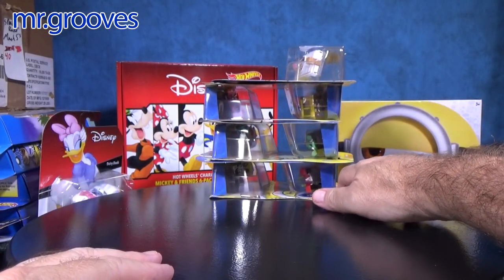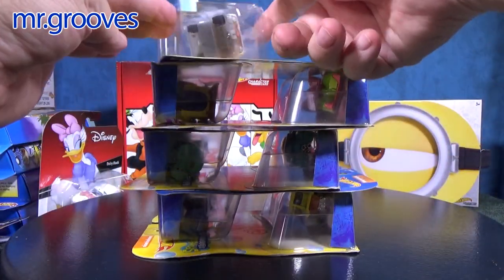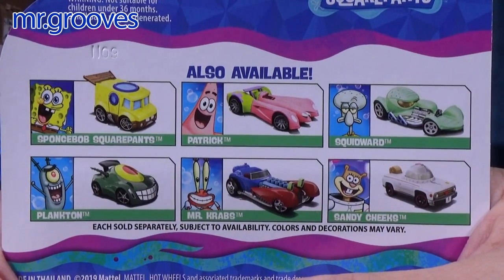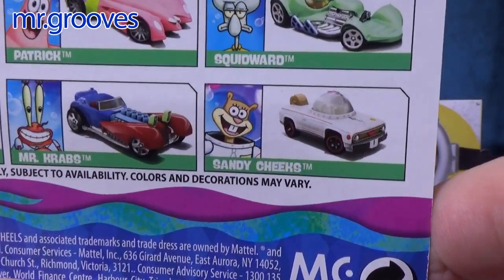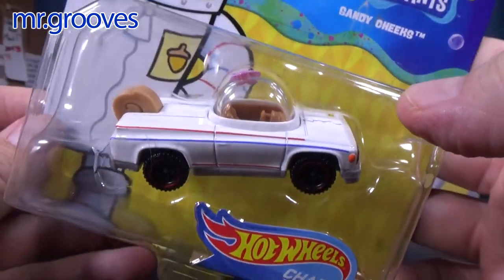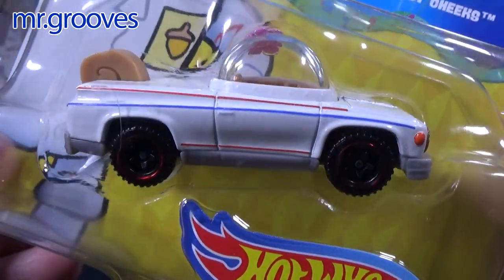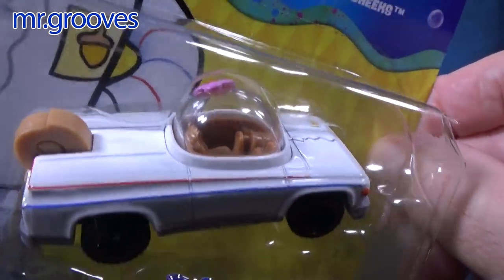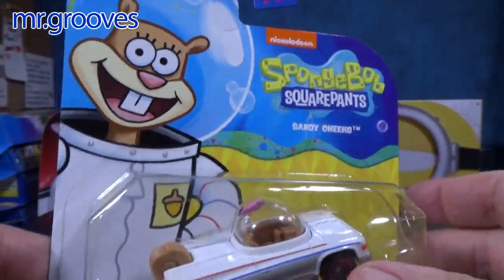Now let's talk about SpongeBob. Brand new car — same situation as the Ocelot. Here are the SpongeBob SquarePants cars in the current set. All of these have been released before, except for that one right there: Sandy Cheeks, a brand new car. I was glad to find it on my trip to Medford, Oregon. I was attending a wedding, so I was super glad to find this because it's the only new car I needed. See the flower right there? They even have the flower on the roof.